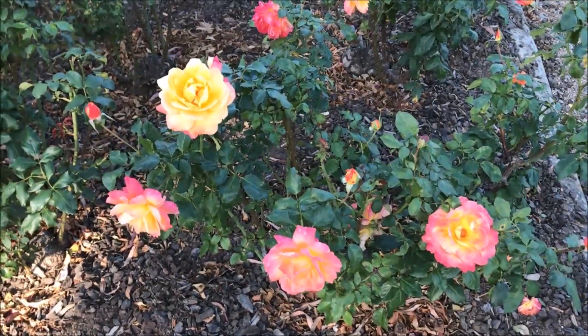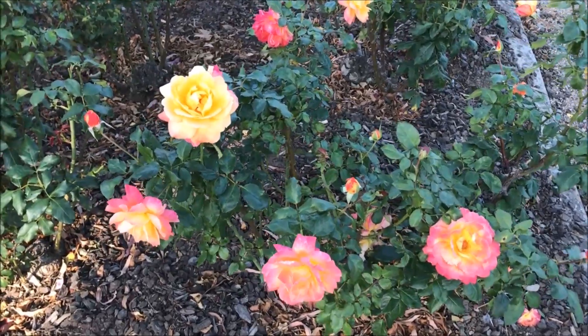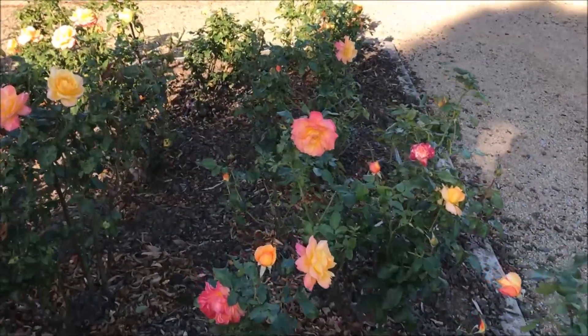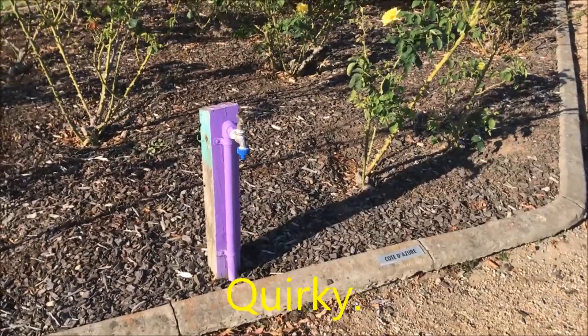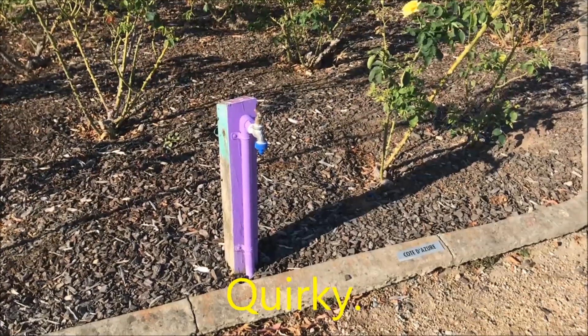Now these are my favourite types of roses — sort of apricot, yellowy, pinky roses. I like the purple standpipe for watering the garden.